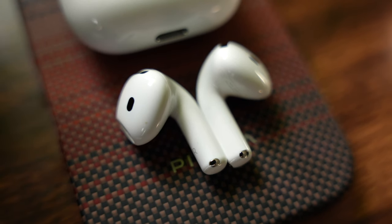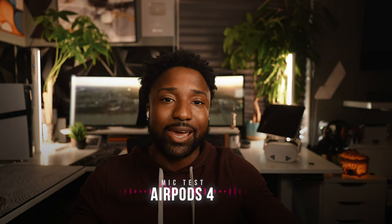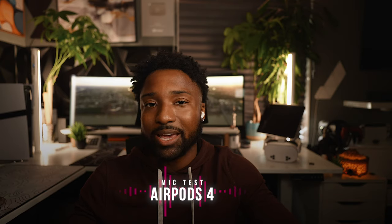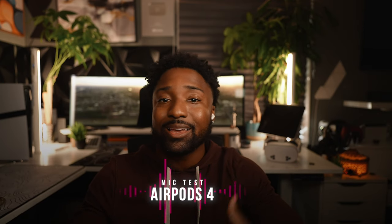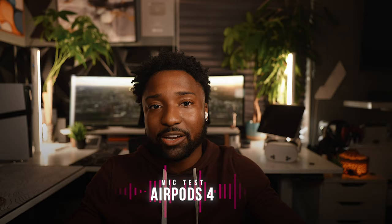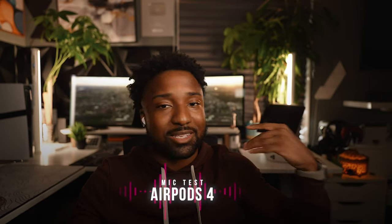These AirPods also feature gestures — you can shake your head yes to answer a phone call or nod your head no to decline. This is a microphone test of the Apple AirPods 4: 'Tell me, who can catch a toucan? What kind of glue can stick it to the toucan?' Without a doubt these sound pretty clear. Let me know in the comments how the AirPods 4 stack up against the Soundcore, Sony, and JBuds.